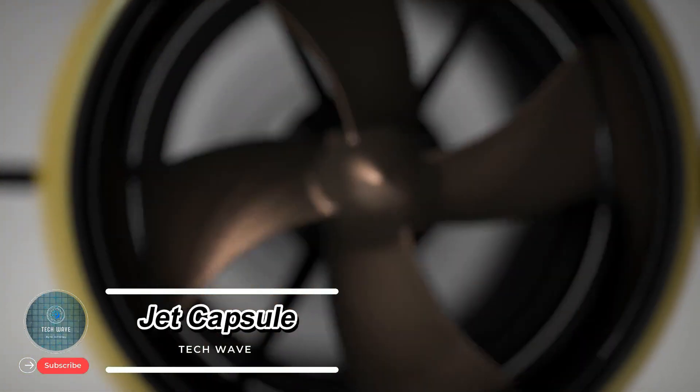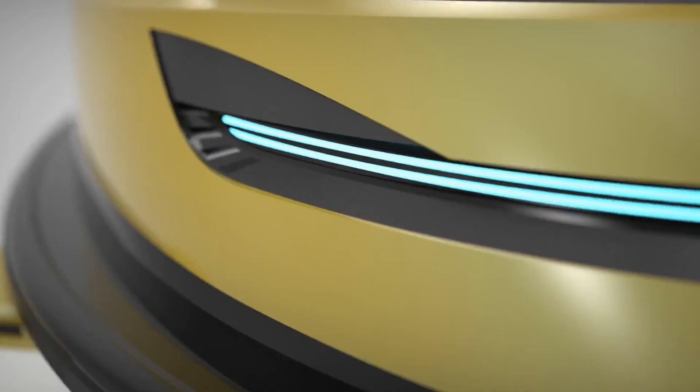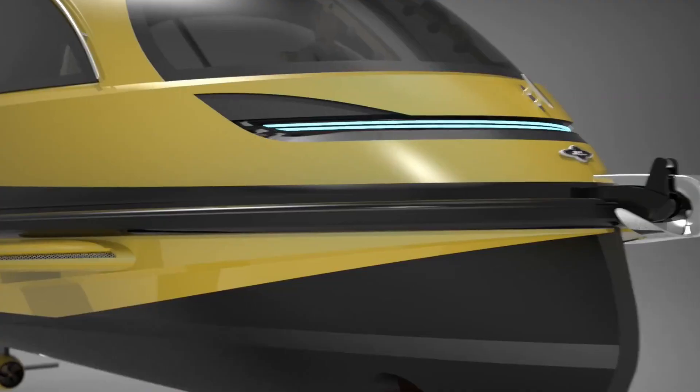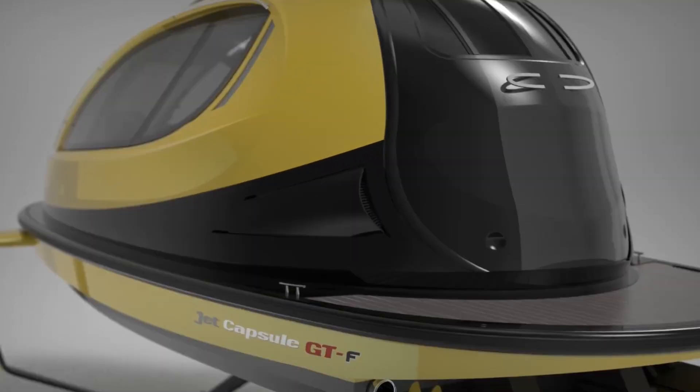Jet Capsule: the futuristic luxury watercraft. The Jet Capsule is a luxury capsule-shaped watercraft designed by Italy's Lazarini Design Studio. Built from lightweight carbon fiber and fiberglass, it offers strength, durability, and a sleek futuristic look.